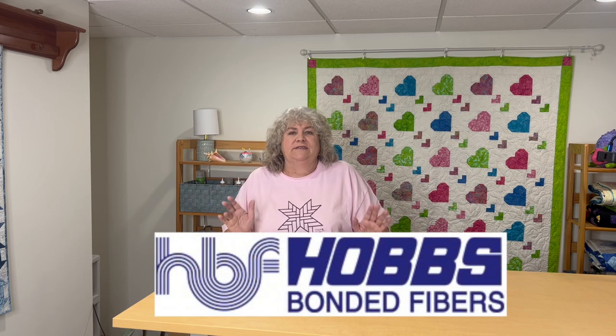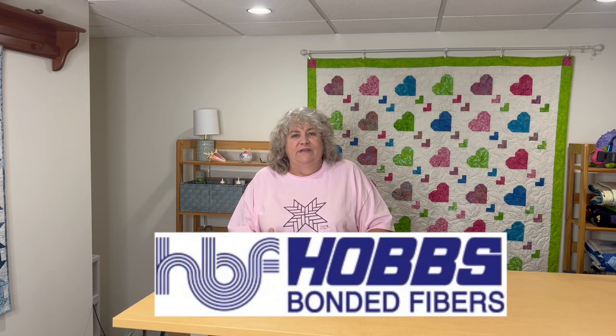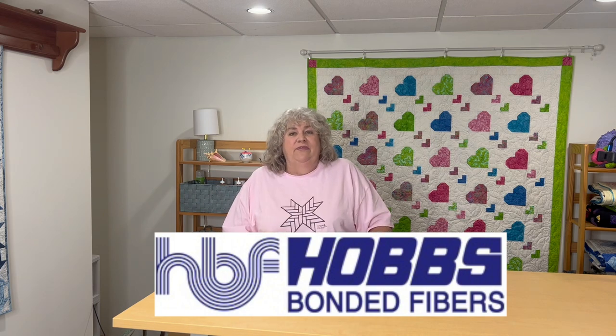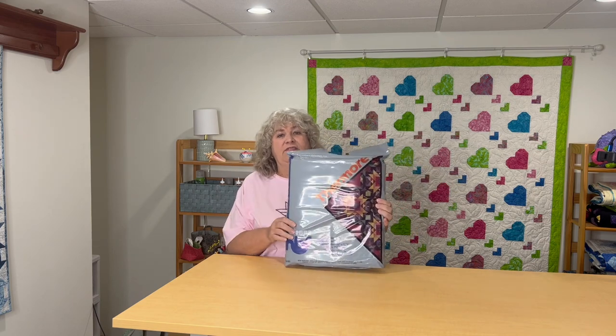Another program sponsor is Hobbs Batting. They are always so generous with what they send the ambassadors. For the second half of 2023, they've sent us four different battings — unbelievable. First up is Thermor. It's a queen size non-binding, ultra thin. I've used this before. It's very lightweight but it has a really nice drape to it.